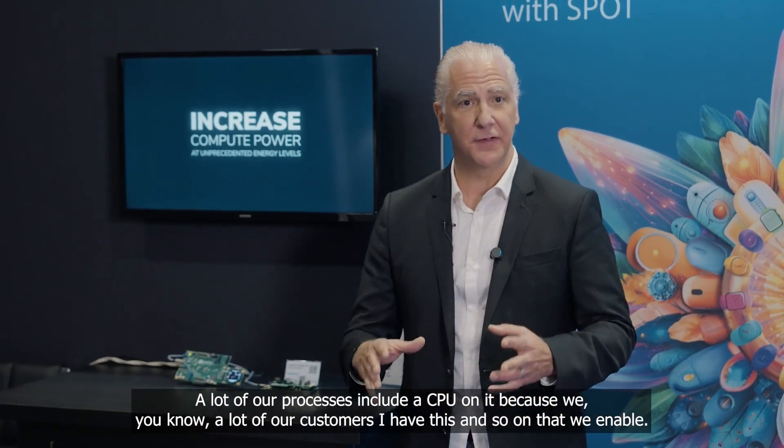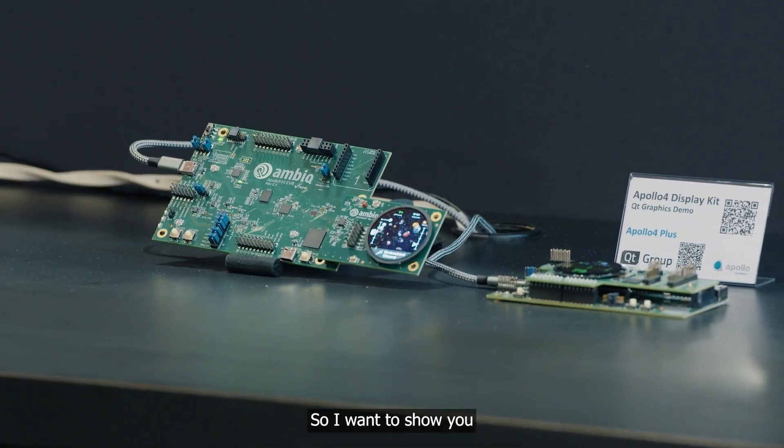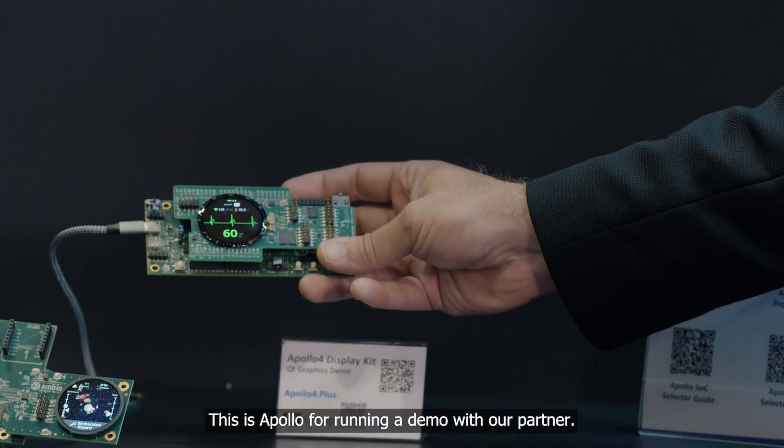A lot of our SoCs include a GPU because many of our customers have displays that we enable. I want to show you two of these. This is our last product — this is Apollo 4, running a demo developed with our partner QT.